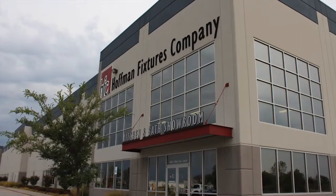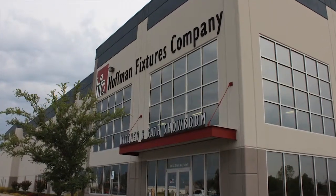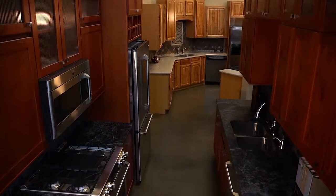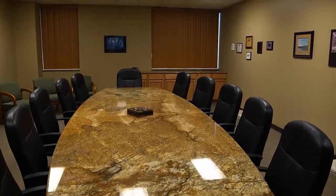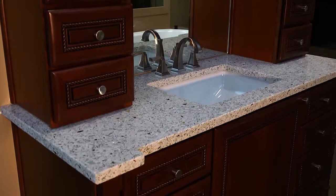Our customers have the advantage, when dealing with Often Fixtures Company, to basically have almost a one-stop shop. There are not a lot of companies that look at both kitchen and bath — commercial and residential — that can provide a one-stop shop.